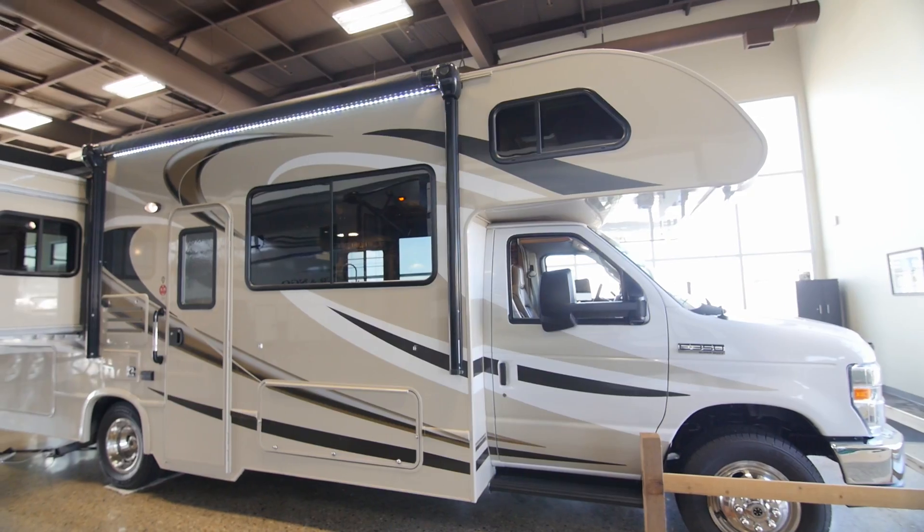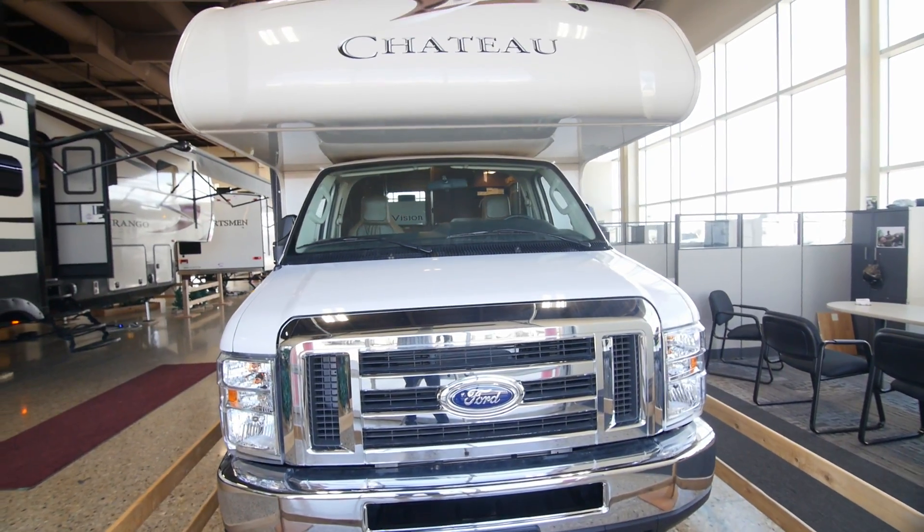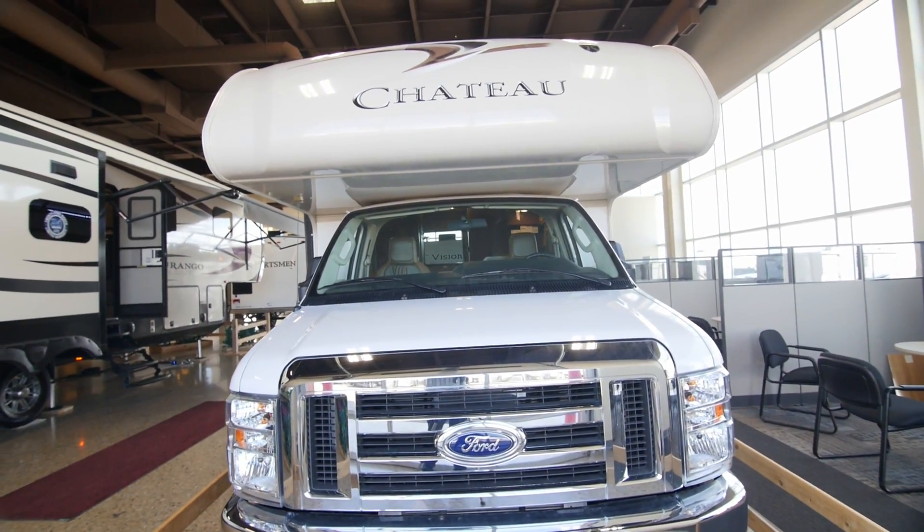Chateau Motorhomes feature a huge amount of exterior storage with several storage compartments. All are rotocast compartments so they don't get full of dust when you're traveling, and all of the storage compartments are lighted as well.